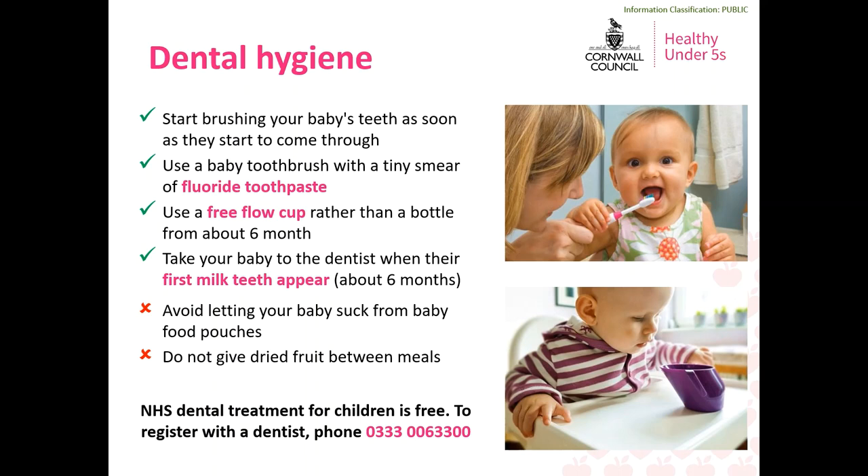If you need to use pre-prepared baby food, do not let your baby suck directly from food pouches. Not only does this not encourage the development of chewing skills, but the purees in these pouches can be particularly high in free sugars and have higher contact time with the teeth. If you want to include dried fruit as part of your baby's diet, make sure this is given at mealtimes rather than as a snack, as the sugar is very concentrated and can leave a sticky coating on teeth. You should also take your baby to the dentist when their first milk teeth start to appear, so their teeth can be checked and they get used to being in the dentist chair.